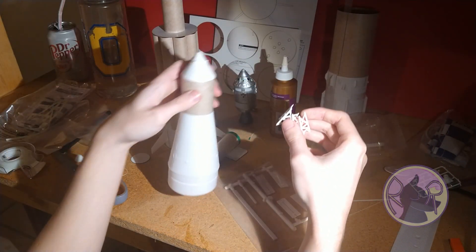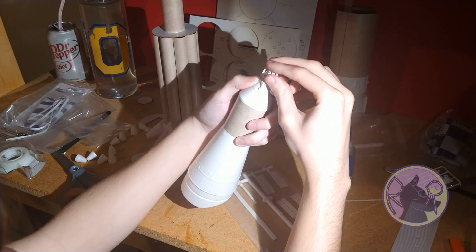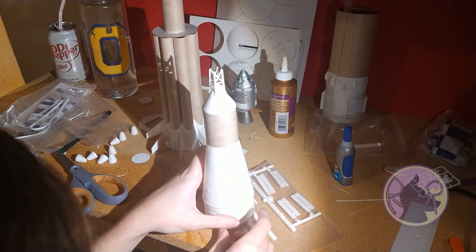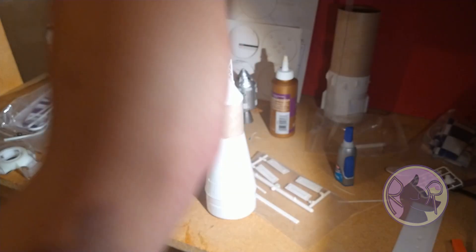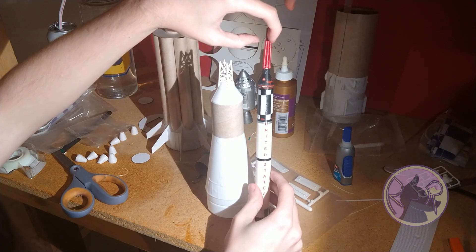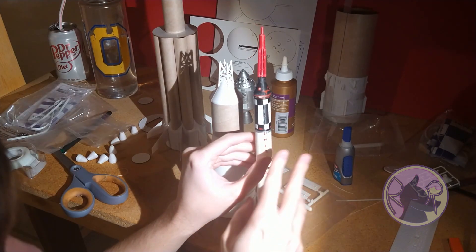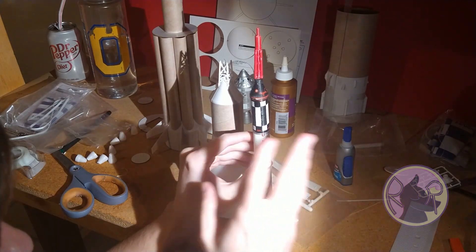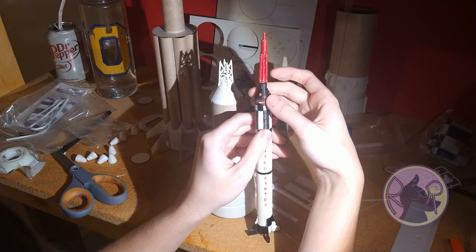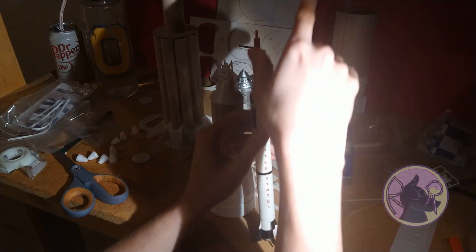This is the launch escape tower — it just sticks right on there. The launch escape tower is one of those handy little safety features of this type of space vehicle. The Mercury also has one. There's a cluster of little rocket engines at the top. If something goes wrong with the booster — say it explodes or fails to reach orbit — the escape tower has rocket motors which will pull the capsule away from the rest of the ship, and then the parachutes will come down and it'll land as normal.